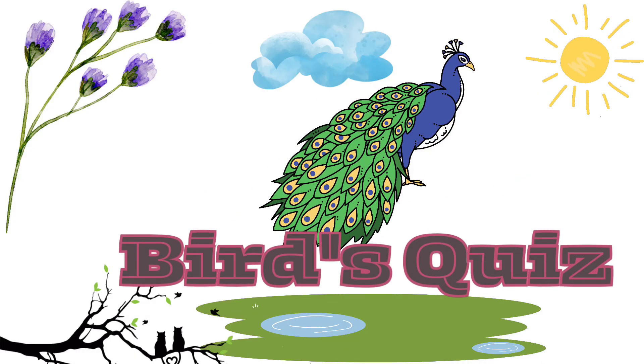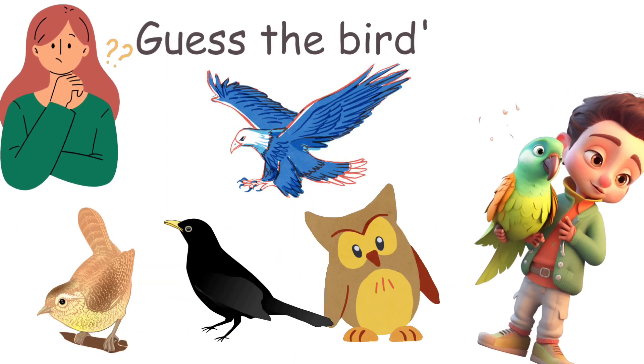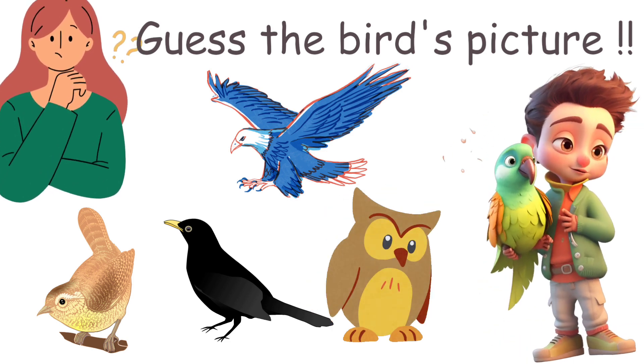Hi kids! We will learn some birds' names. In this quiz, find their name. Hello kids! I will show you some of the bird's pictures! Guess the name of the bird quickly. Okay, let's start the quiz.